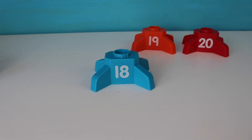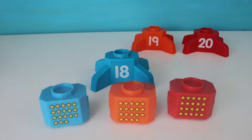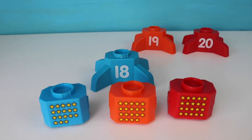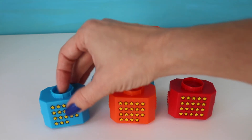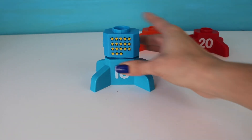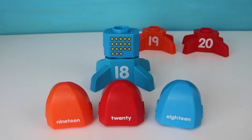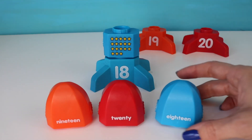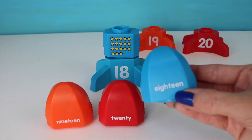On to our next number — number eighteen. Okay, which one shows eighteen stars? Wow, you are super smart. You got it — eighteen. Okay, can you see the word that says eighteen? You are amazing. That's right, here it is — eighteen.